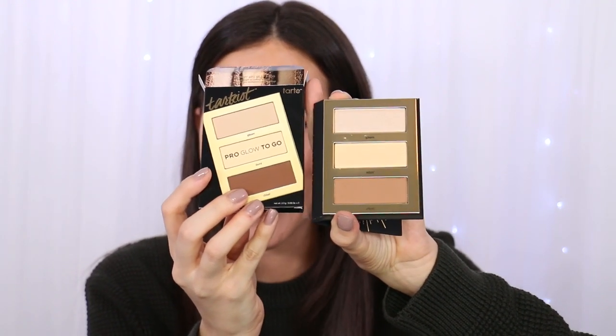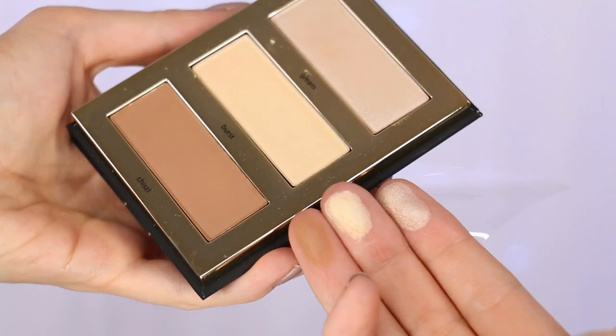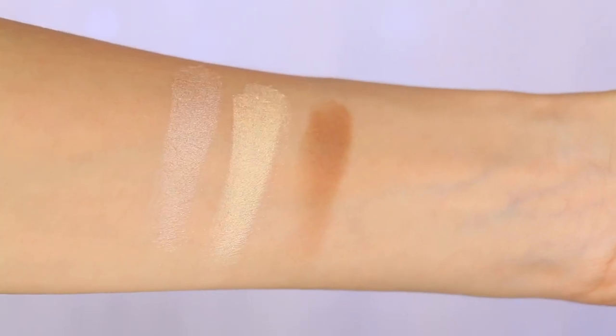I wasn't even planning on getting this, but I got sucked in — it's the Tarte Tarteist Pro Glow to Go Palette. I was scared the bronzer looked really dark, but when I opened it, it's actually lighter than it appears on the packaging. The highlighters are really creamy and the bronzer is very smooth. The second highlighter looks a little too yellow for my taste right now, and the middle highlighter seems slightly chalky. But the first highlighter is absolutely gorgeous — a very pale but intense glow. I'll test the bronzer blendability and report back.